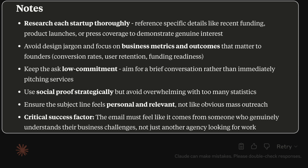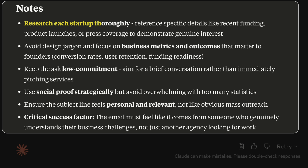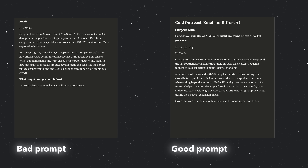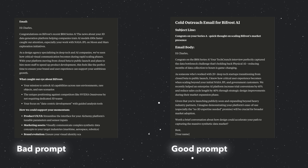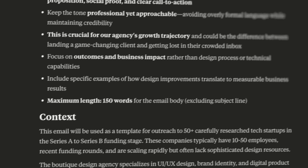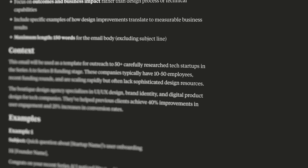In the notes section of that prompt, you'd add things like: 'research each startup thoroughly, avoid design jargon, and focus on business metrics and outcomes — this email must feel like it comes from someone who genuinely understands their business challenges.' There's a kind of rehashing of the same sentiments in different wording across different parts of the prompt, and the difference in output quality is absolutely insane. Now, this framework works best for complex tasks requiring creativity and analysis. For simple questions you might ask Google, it's overkill. And if you're paying per token, longer prompts will obviously cost more.